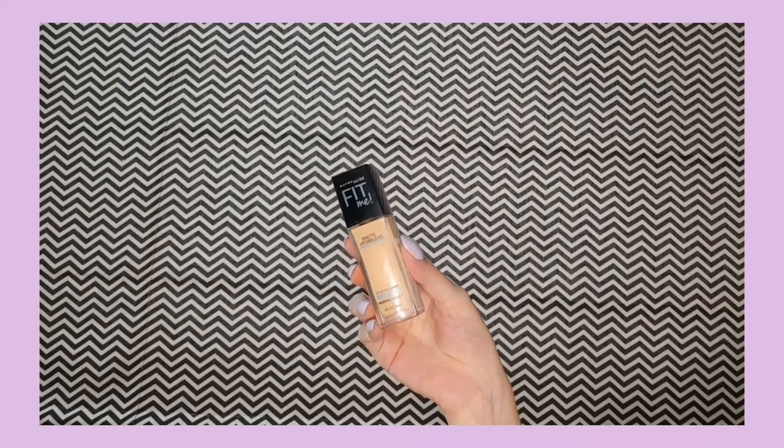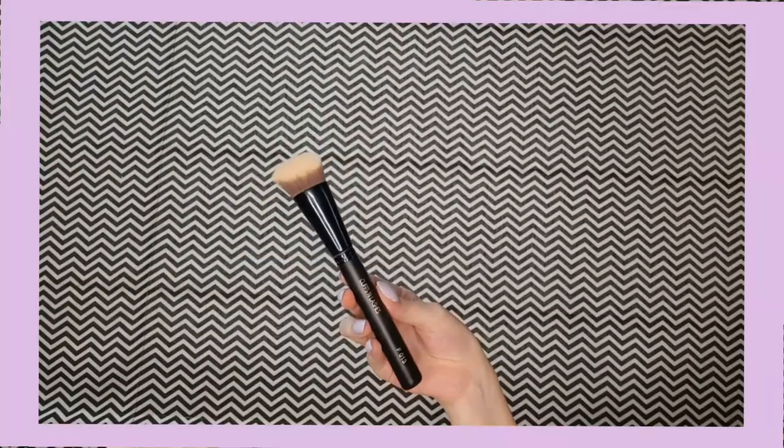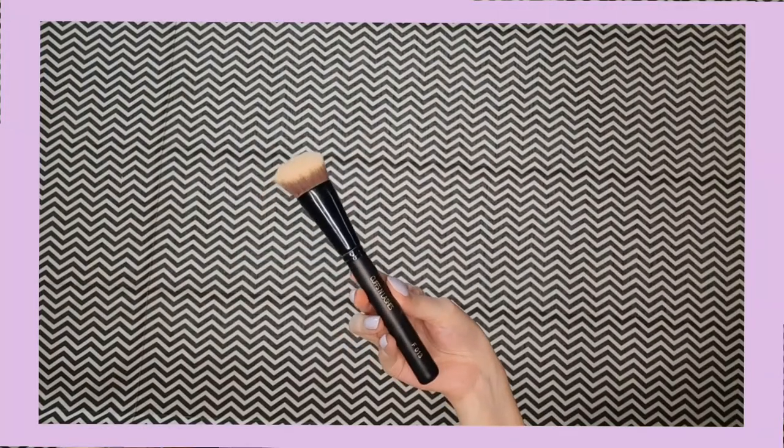First I'll be using this Maybelline Fit Me foundation. I'm in the shade 128 Warm Nude. I'm just taking a little bit — not much, just this much — and I'm going to apply it on my skin, blending it with the help of this brush.